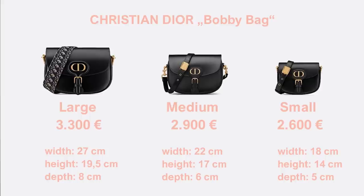The large bag measures 27 cm in width, 19 cm in height, and 8 cm in depth. It is the only size that comes with a guitar strap in the oblique pattern rather than a neutral leather strap, and the price is 3,300 euros. The medium size is 22 cm wide, 17 cm tall, and 6 cm deep at 2,900 euros — the same as the 30 Montaigne. The small version is 18 cm wide, 14 cm tall, and 5 cm deep at 2,600 euros, the same price as the saddle bag.